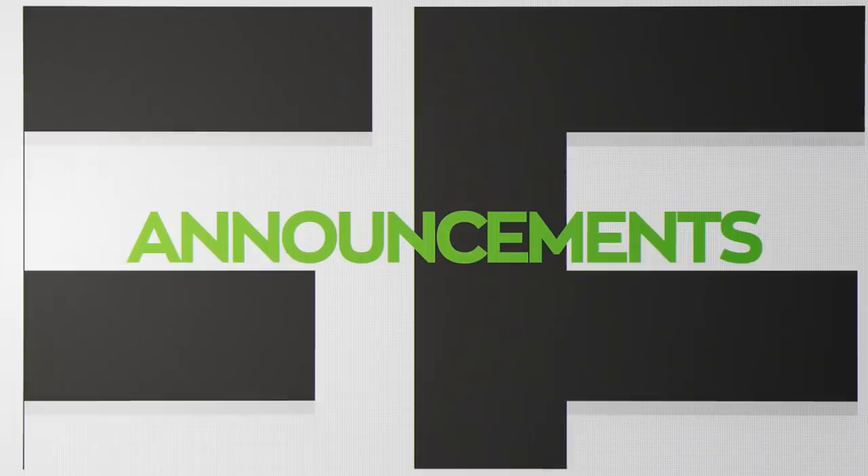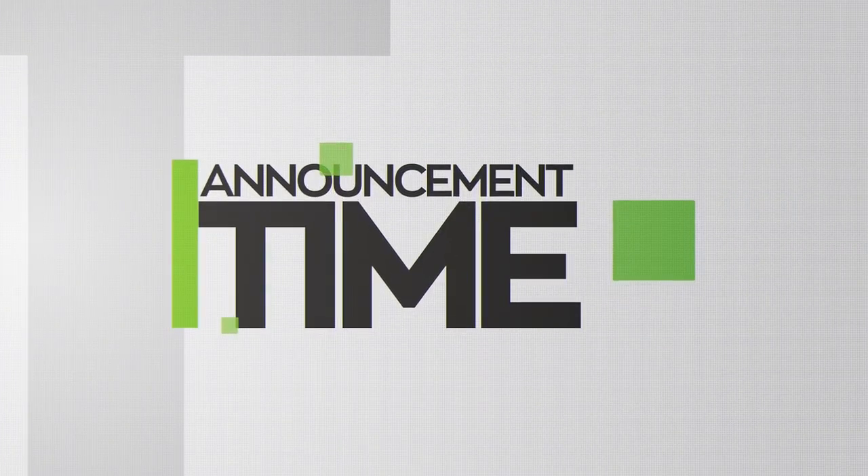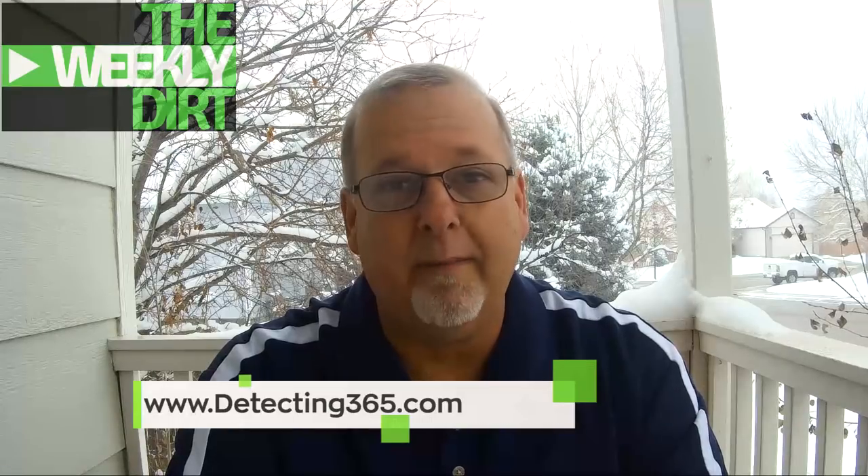Here come some announcements. The Divi Detectorists are having a great giveaway — link down below. Go follow the rules, get involved, and tell them you saw them here on the Weekly Dirt. Good luck to everyone. Also, I need to remind you about a great online magazine — Detecting365.com. If you have not been there, you need to head on over and check it out. Great articles on door knocking, permissions, detector settings, and all kinds of information. It's an incredible online magazine — link down below.